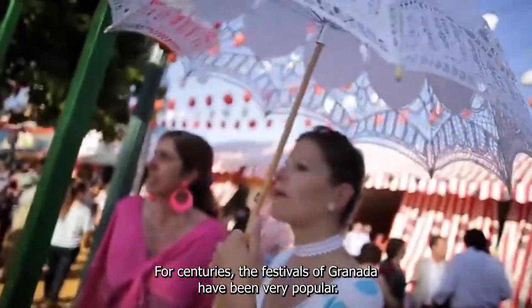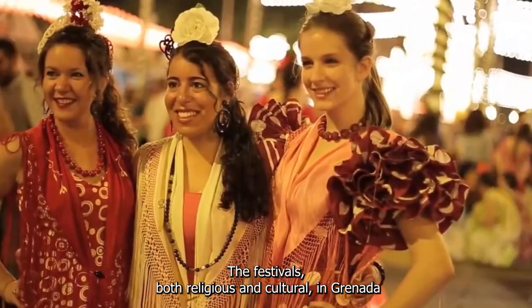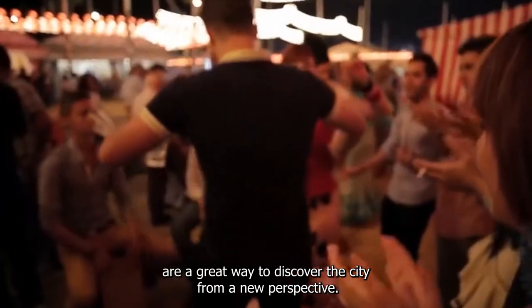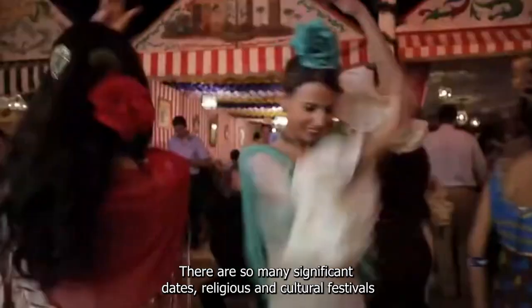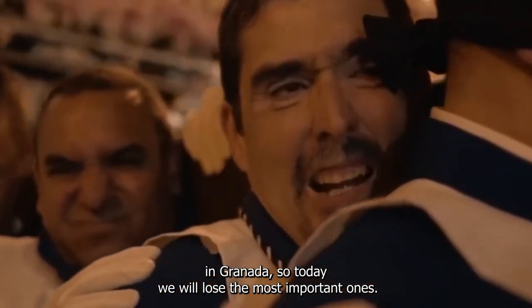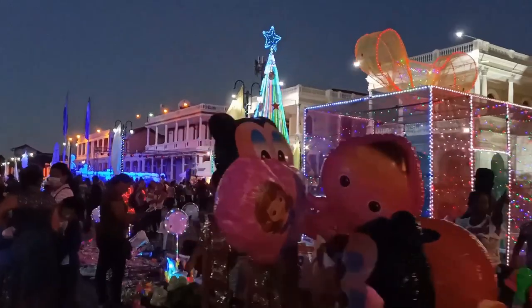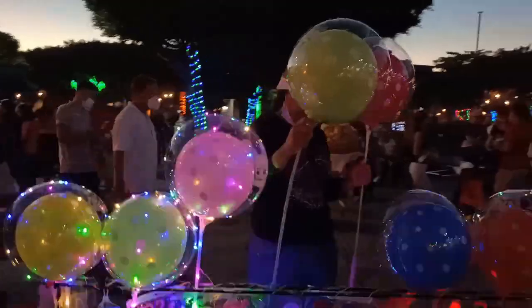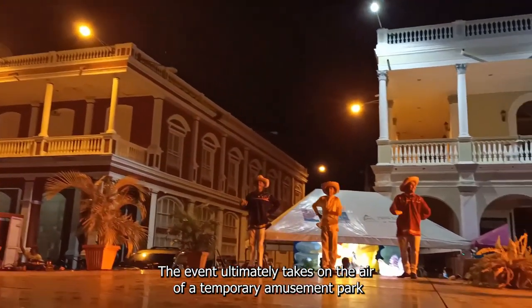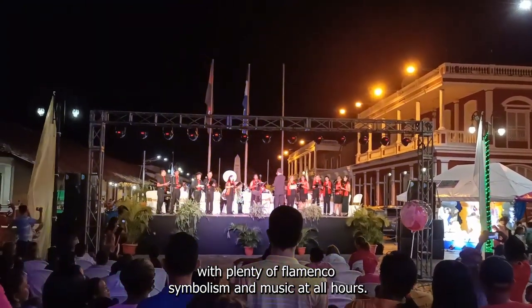For centuries, the festivals of Granada have been very popular. Both religious and cultural, they are a great way to discover the city from a new perspective. One of the most famous events is Granada's Fair, held during the month of May depending on the exact dates of Holy Week. The event takes on the air of a temporary amusement park, with plenty of flamenco symbolism and music at all hours.